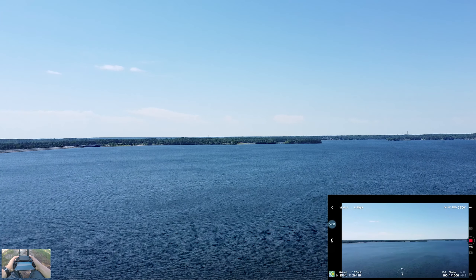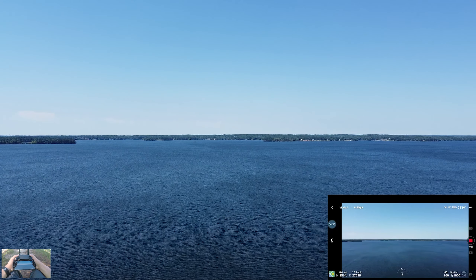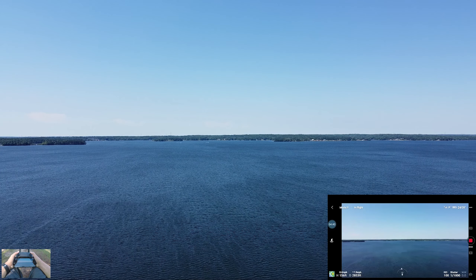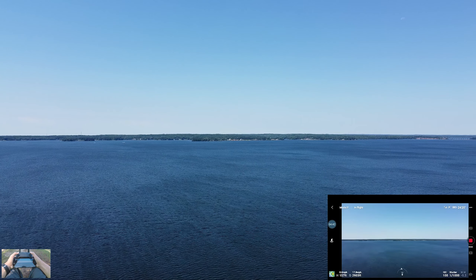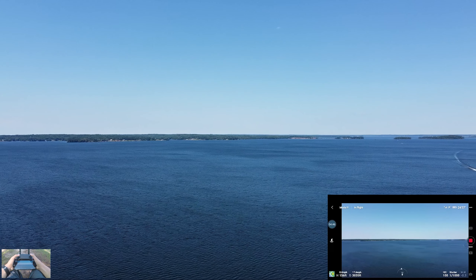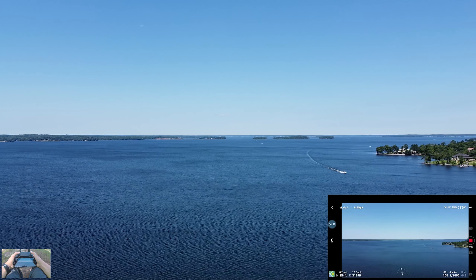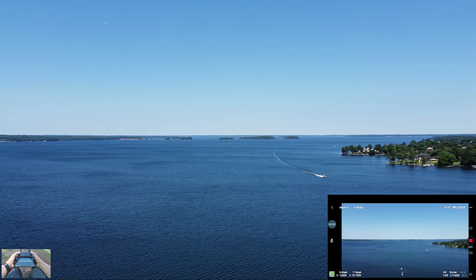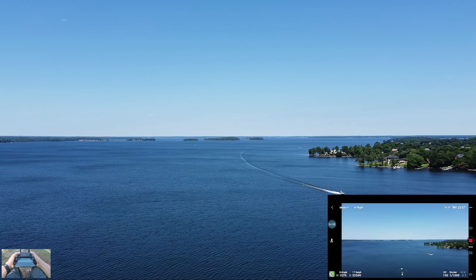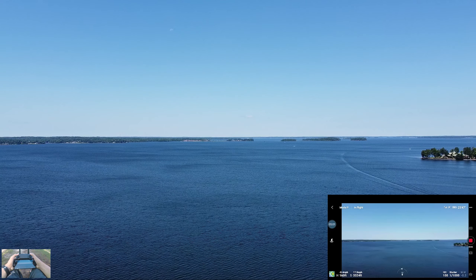This lake is huge — it's like over 300 miles of shoreline and about 30 miles in distance. Can't cover it all with this drone, but it is beautiful. So nice out. There's a lot of boats and jet skis — there's one right there. I'm over half a mile away and this lake is just so big and pretty.